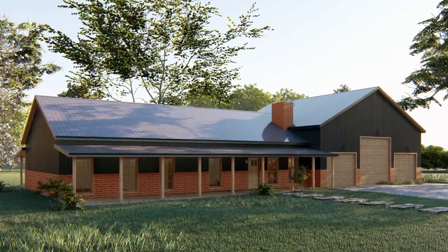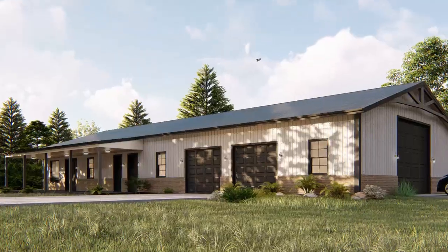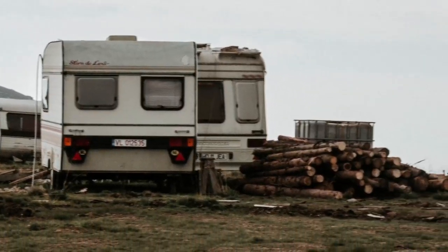I've seen HOAs where there has to be a percentage of rock or stone on the house with no mention of metal, so the metal was not prohibited, but it had to be 40 percent brick or 40 percent stone to keep it consistent with all the homes in the neighborhood. They're designed to keep property values up so nobody's parking a trailer house or building some crazy structure that's completely different from everything in the neighborhood.